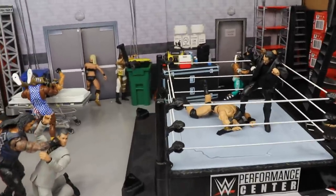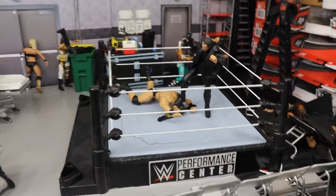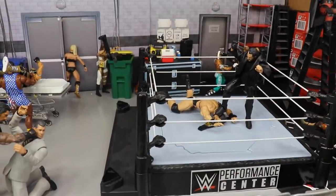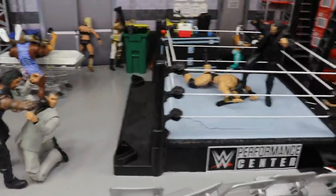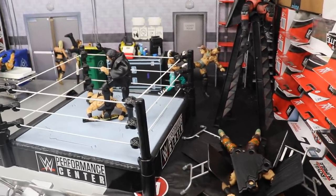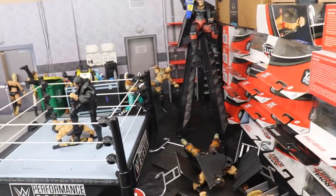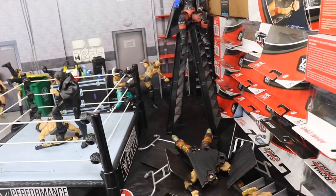If you missed my video on Money in the Bank being ruined for the last five years, definitely check that out. This year I'm trying to be optimistic. It's going to be a lot different — they're taking it to Titan Tower, climbing from the ground level all the way up to the roof, grabbing the briefcase from a crane. Both the men's and women's matches are happening at the exact same time, which sounds weird, but I've filled up the entire arena and even got our own little Titan Tower setup.